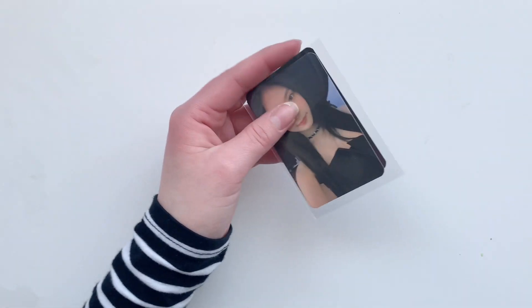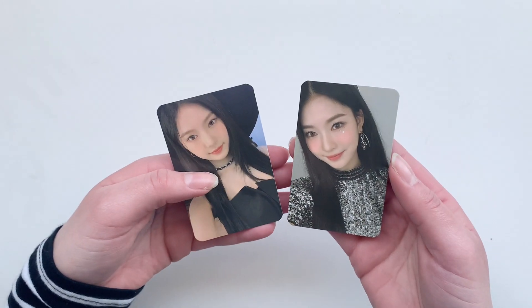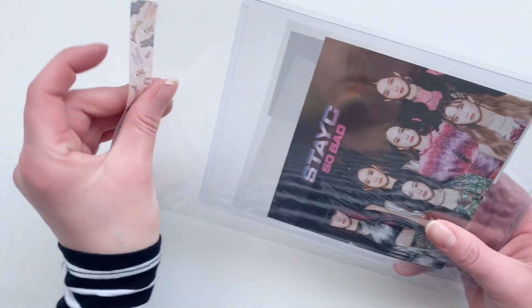Next we have an Isa set — these are her two album cards. Then we got some more Stayc.